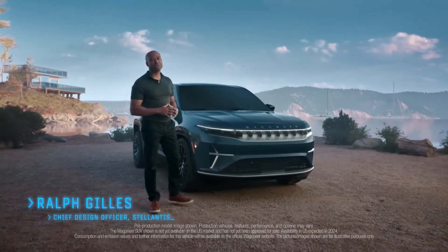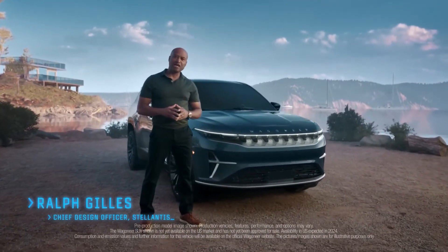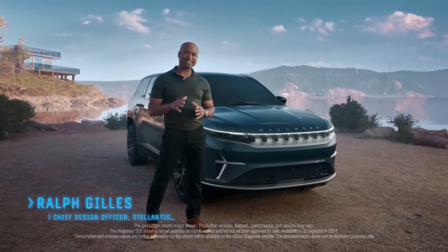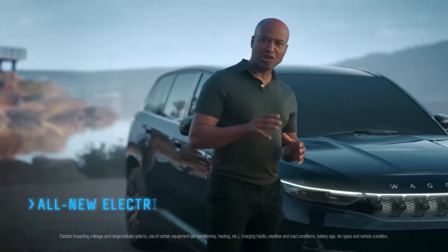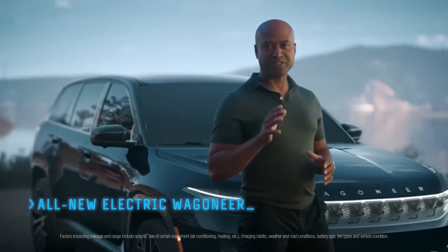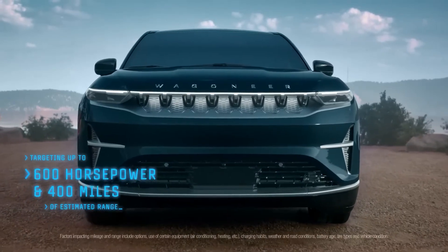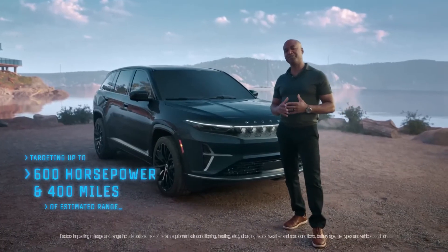I'm thrilled to share an all-new entry into the Wagoneer family. For now, we're calling it Wagoneer S — S for speed, striking, and sexy. This all-new electric Wagoneer aims to deliver 0-60 in around 3.5 seconds with up to 600 horsepower and 400 miles of estimated range.